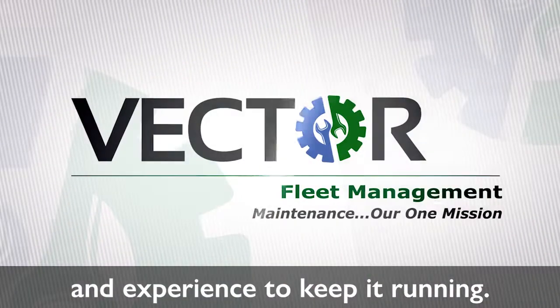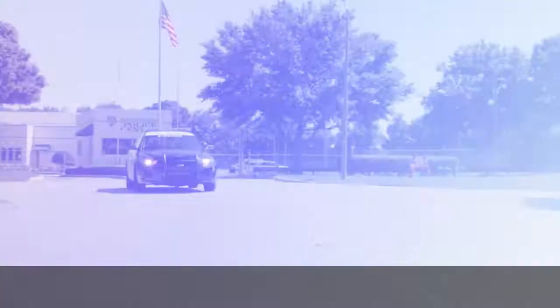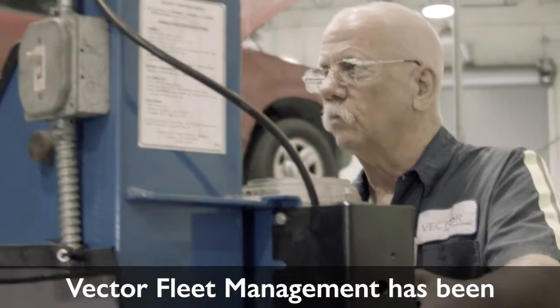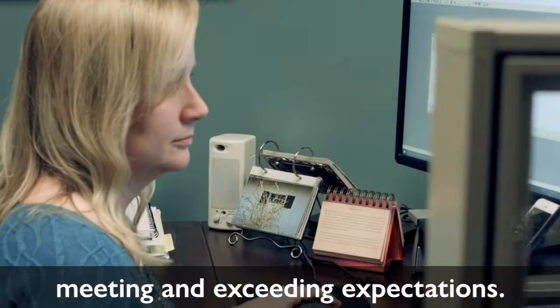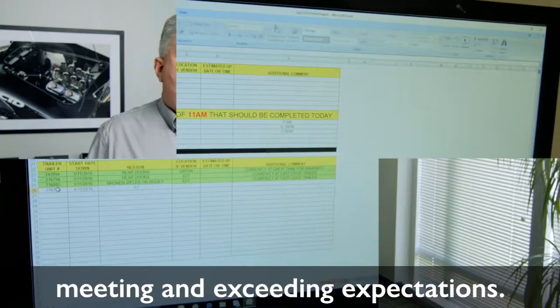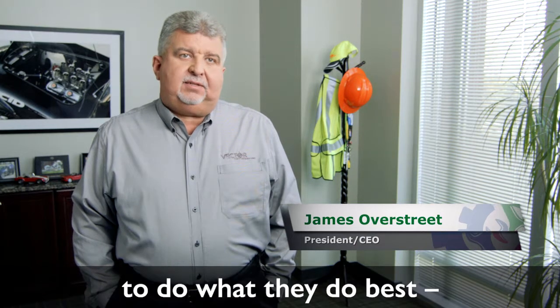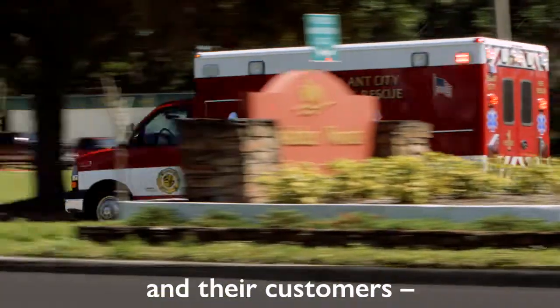and experience to keep it running. For 30 years, Vector Fleet Management has been meeting and exceeding expectations. What Vector does is provide our clients the opportunity to do what they do best — to focus on their business and their customers — and in turn, we do what we do best.